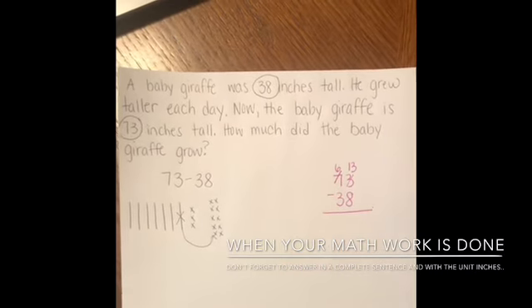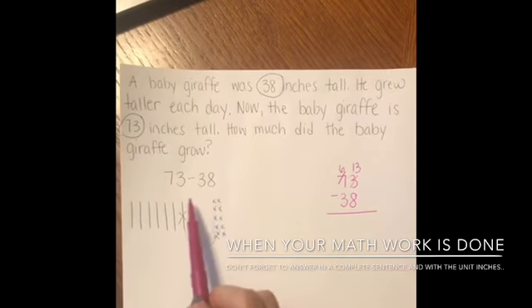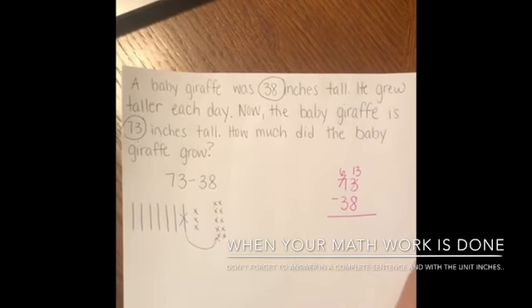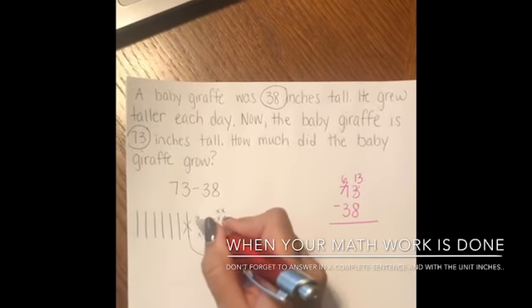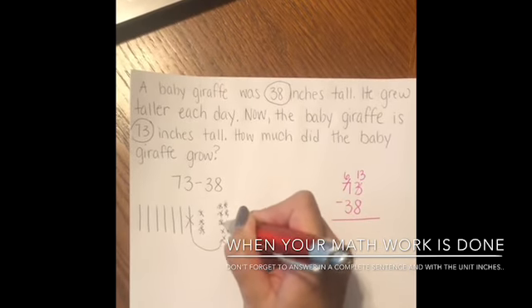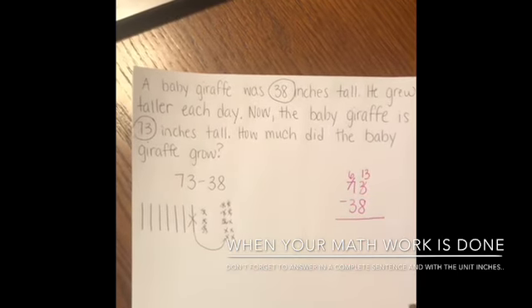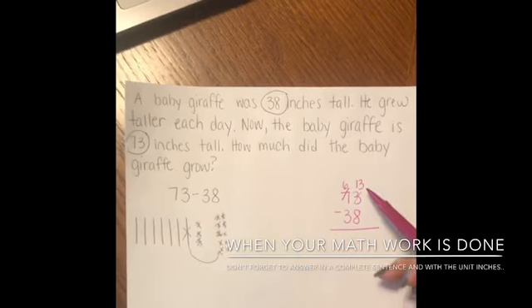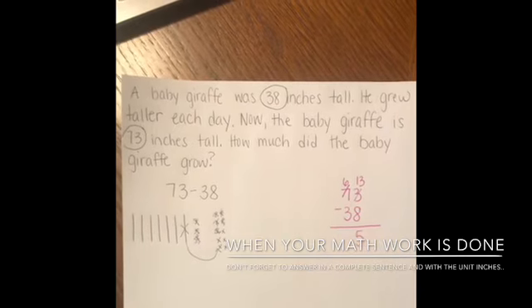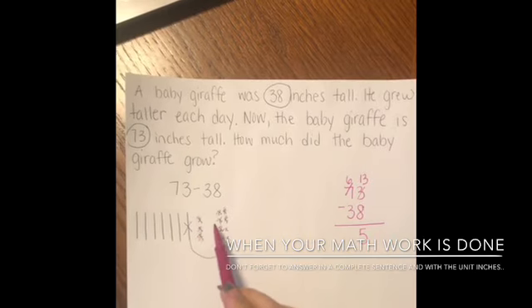Now that I've set up my problem, I'm ready to subtract my 38. Can I take 8 away from here? Of course. So I'm going to do that right now. I'm going to take away 1, 2, 3, 4, 5, 6, 7, 8. That leaves me with 1, 2, 3, 4, 5 — that leaves me with 5. And if I look over here, 13 minus 8 is in fact 5. So essentially I had 13, I just took away my 8 and I have 5 left.